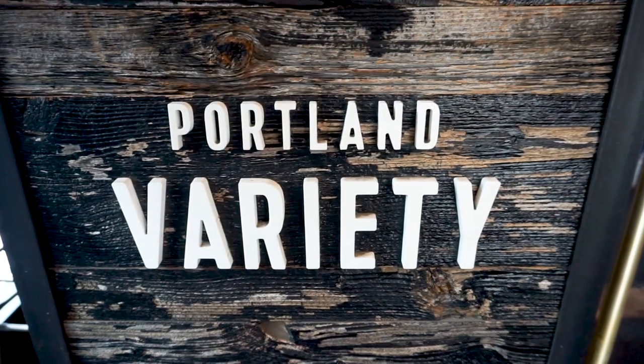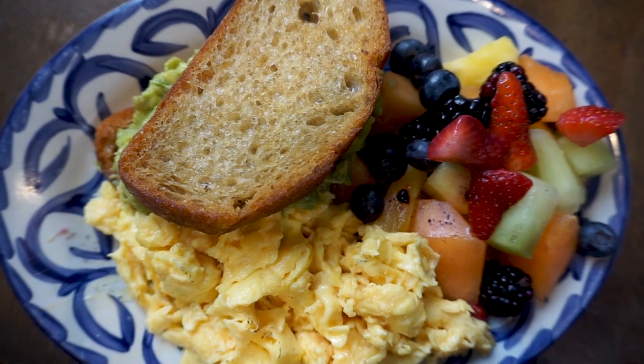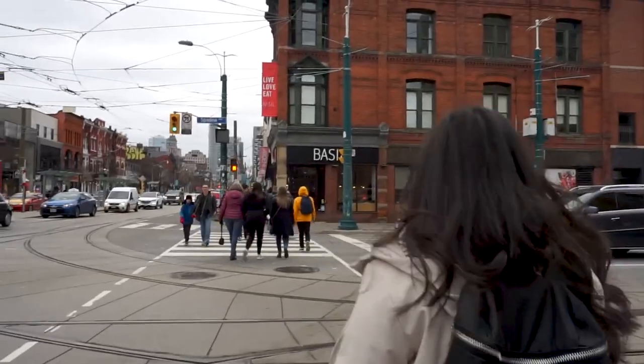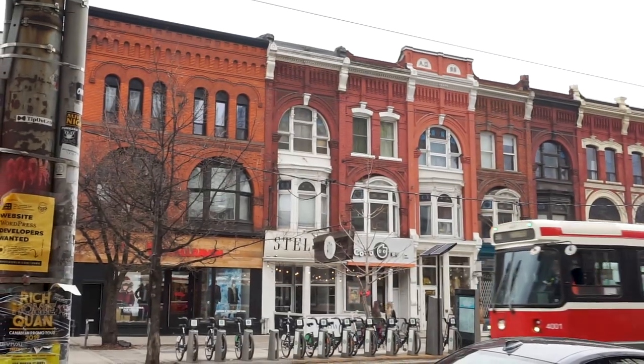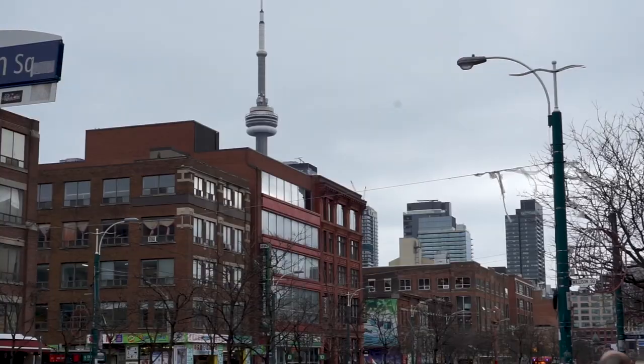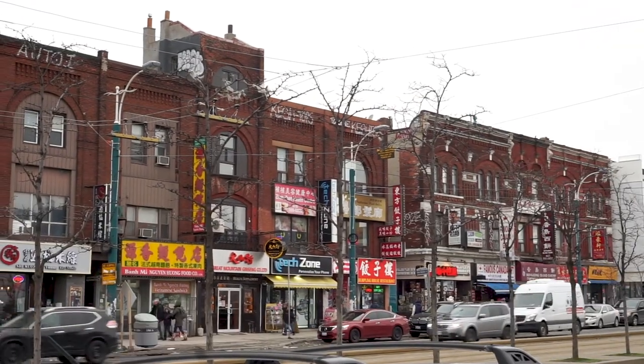Good morning! We are out and about on our second day in Toronto. Let's go explore some more. We're just in Chinatown, which is huge — ginormous — on Spadina. It is enormous. And if I'm not mistaken, we're now in the Kensington Market area, so we're going to go check this out, as I've heard it's really fun and nice.